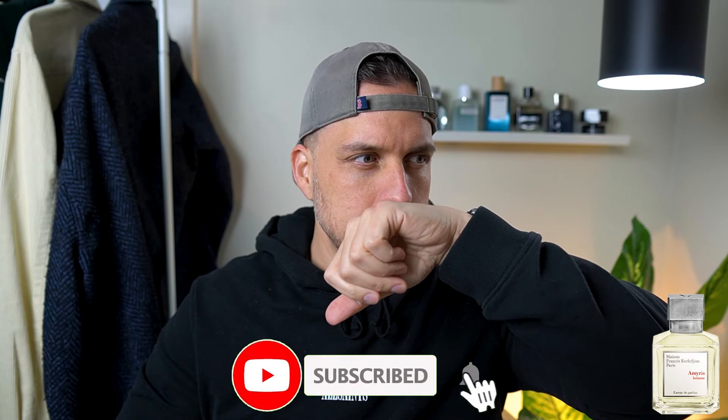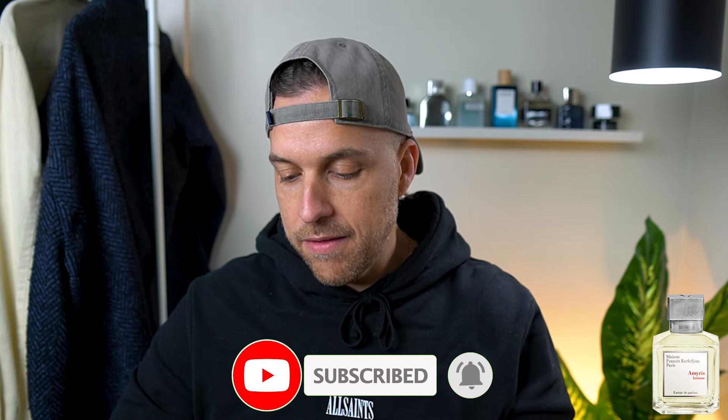I am picking up maybe a sandalwood in here. It could be adding to that smooth creaminess and just ever so slightly reminding me of something like a Mont Blanc Individual, but much better quality. Something like Creed's Original Santal is reminiscent of that a bit. This stuff is so good. Amazing fragrance.